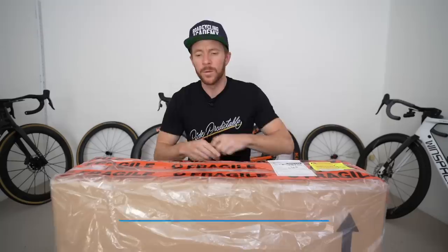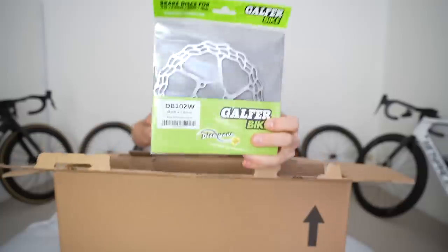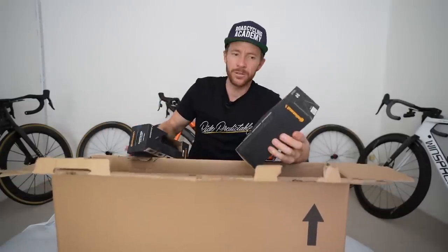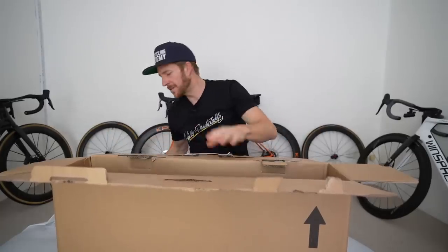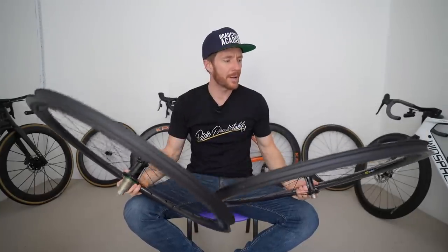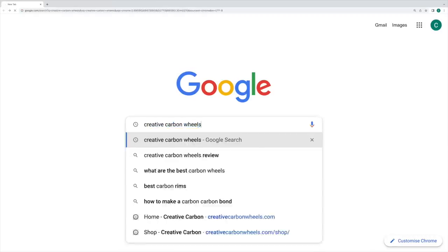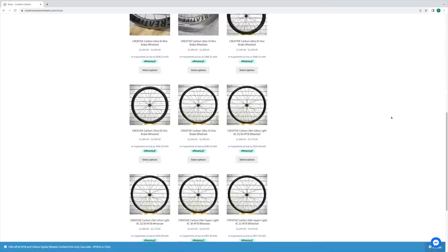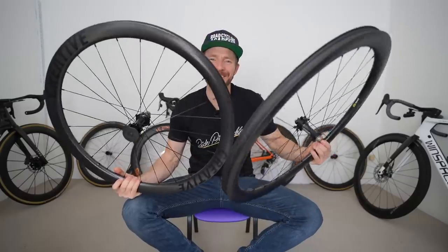So we have some Creative Carbon wheel sets that have just arrived, mostly packaged. Some treats — GP 5000 STR tires — lovely little treat, thank you Creative. These are the Creative Carbon 45mm wheels from a Melbourne-based company called Creative Cycles Workshop, who apparently have some of the lightest wheels on the market. We'll stick these on the scale shortly.